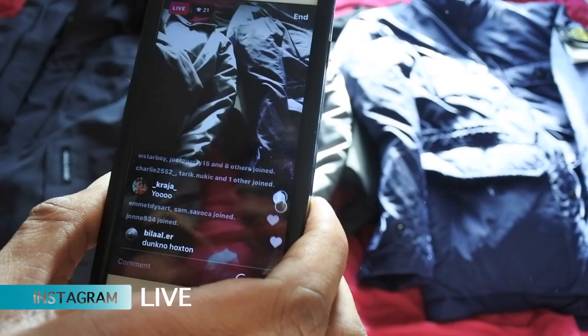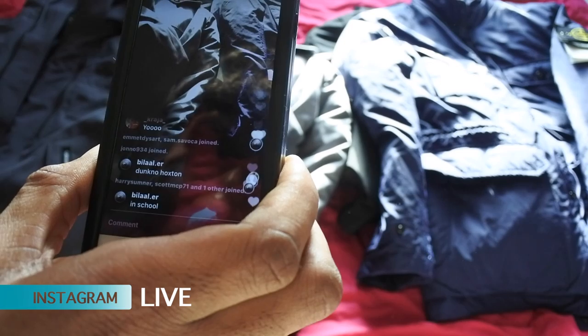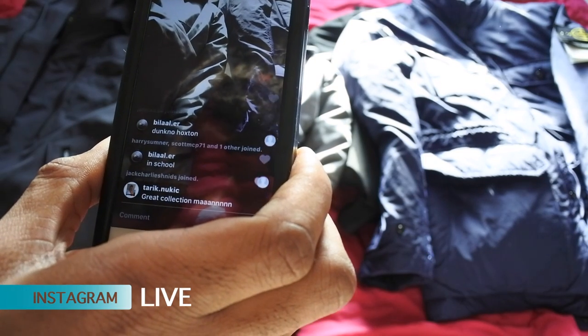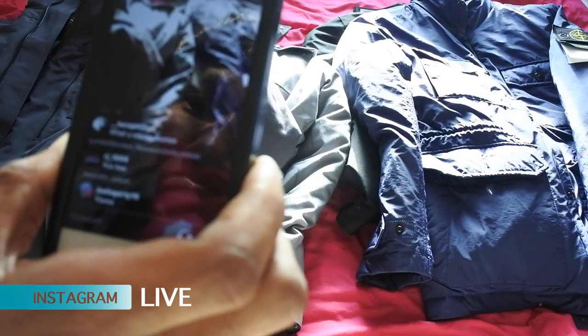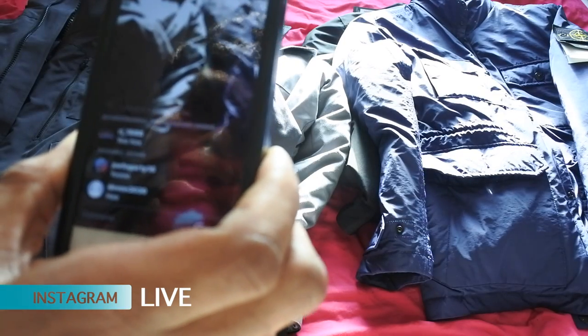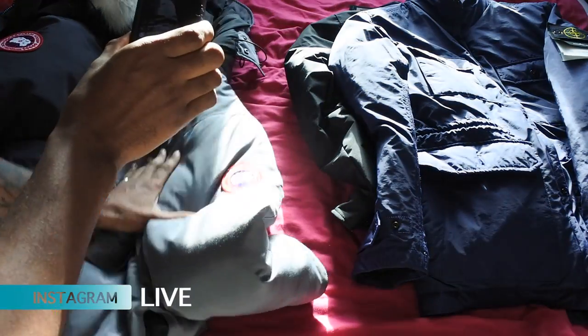We've got Harry Summer, Scott MC, Jack Charles, Tarek, McEwen, and Luca Phillips on the live. I need you guys to help me out — I'm about to do a fake versus real and we're gonna look at these Canada Goose jackets right here.